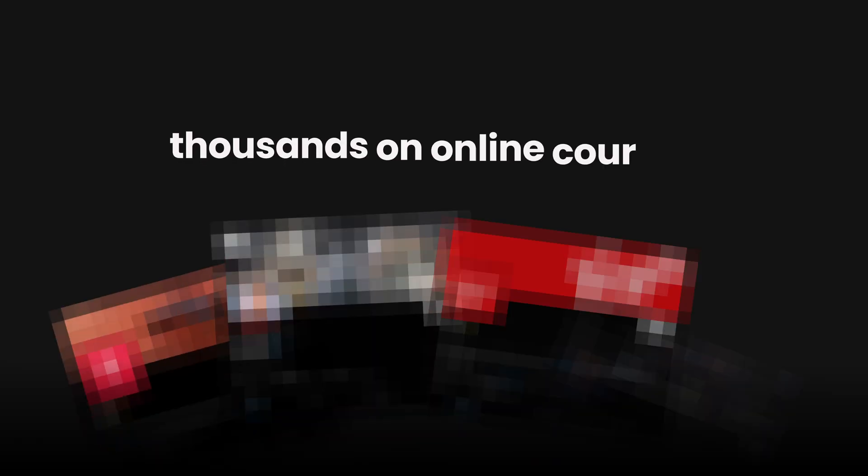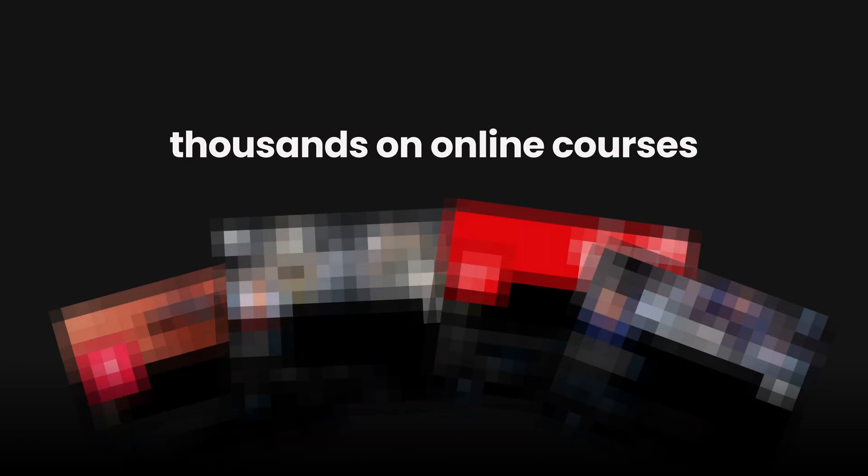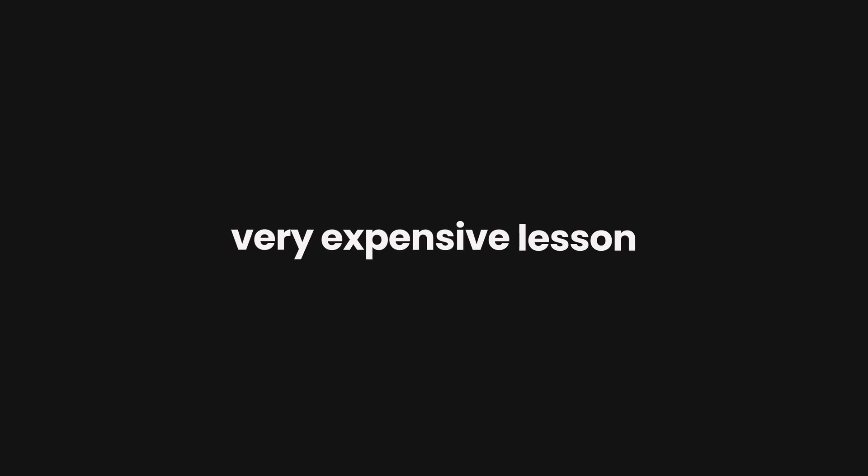Over the past five years I have spent thousands on online courses. Some of these have been the best investments that I've ever made and some have just been another very expensive lesson in what not to buy. The biggest wins and the most money I've made in my business have come from taking a risk and investing in a course or coaching.